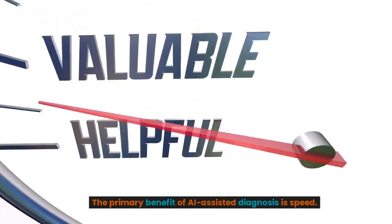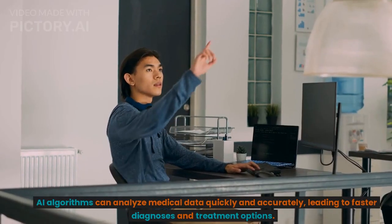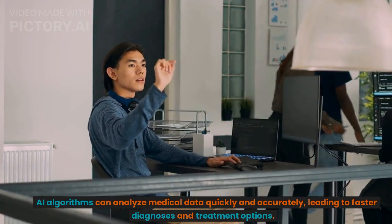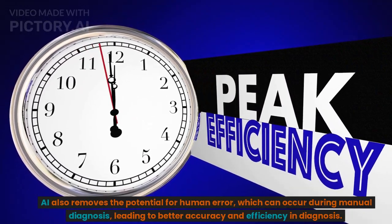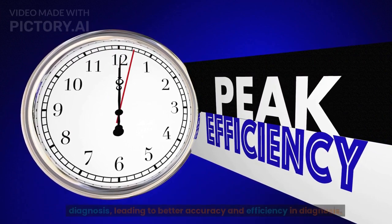The primary benefit of AI-assisted diagnosis is speed. AI algorithms can analyze medical data quickly and accurately, leading to faster diagnoses and treatment options. AI also removes the potential for human error, which can occur during manual diagnosis, leading to better accuracy and efficiency in diagnosis.